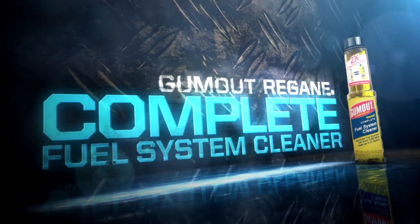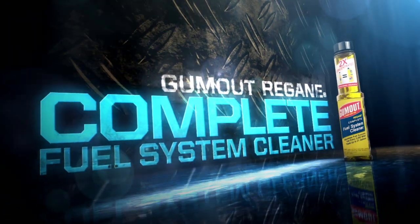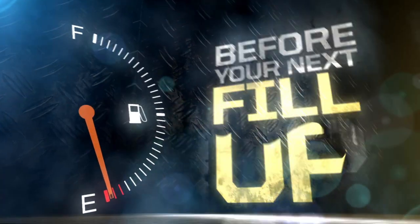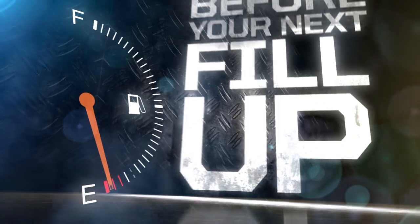Gum-Out Regain Complete Fuel System Cleaner helps restore lost horsepower and fuel economy. Just pour an entire bottle of Gum-Out Regain into your tank before your next fill up.